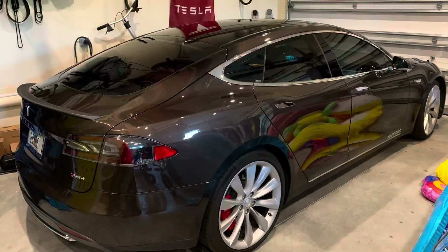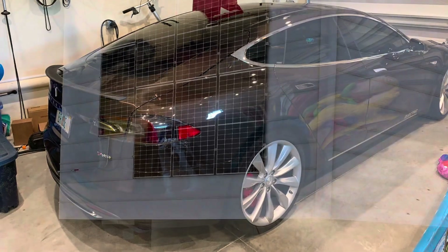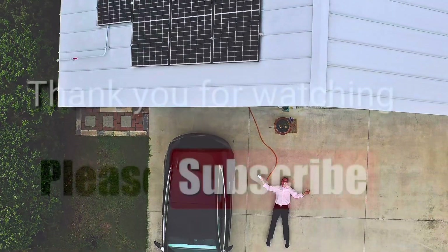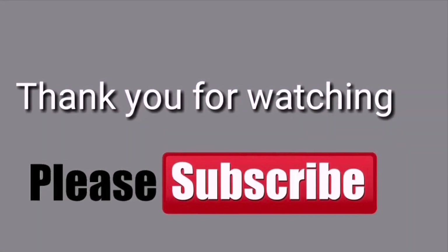I'm still extremely happy with my 130,000-mile original battery Tesla. Just let me know if you have any questions or comments — I will answer every single comment in the comments section of my YouTube videos. Thank you.